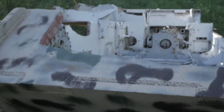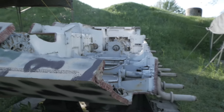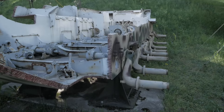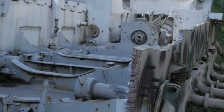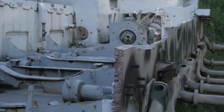Today it is preserved and on display at the Museum of Polish Military Technology. The Panther, one of the most iconic German tanks of World War II, was introduced in 1943. It was designed to counter the Soviet T-34 and featured advanced armor and firepower for its time.